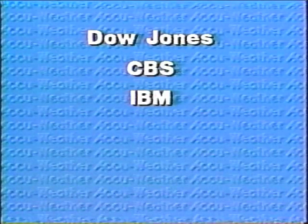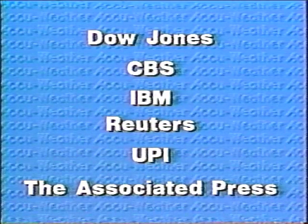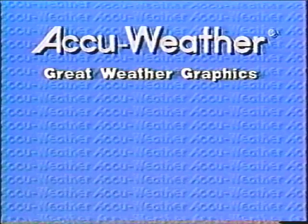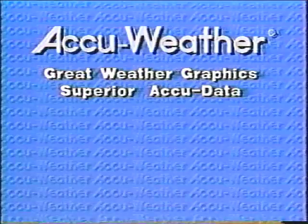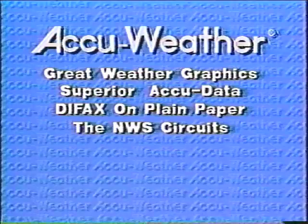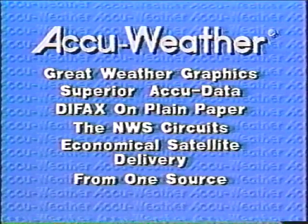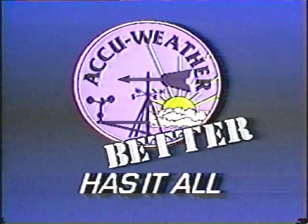Join with Dow Jones, CBS, IBM, Reuters, UPI, the Associated Press, and 2,000 clients who know the AccuWeather advantage. It all adds up: great AccuWeather graphics, superior cost-effective AccuData, DIFAX on plain paper, and all the NWS circuits and economical satellite delivery — all from one source. AccuWeather has it all and better.